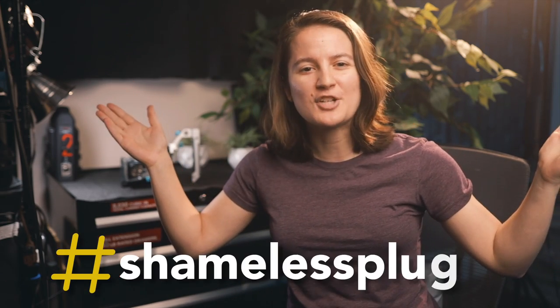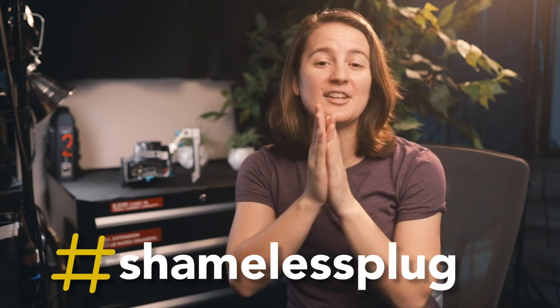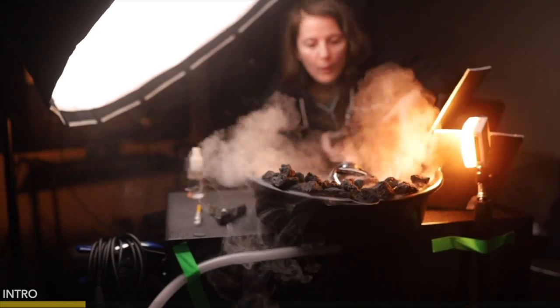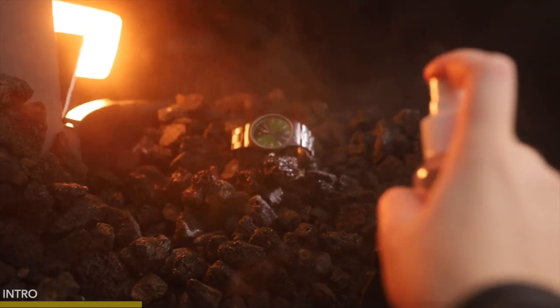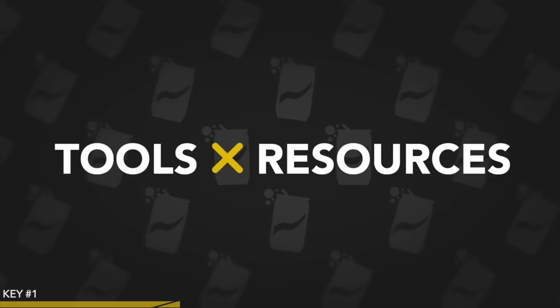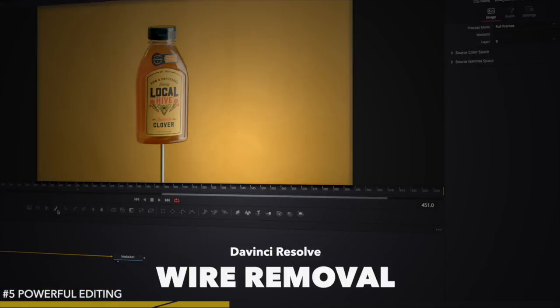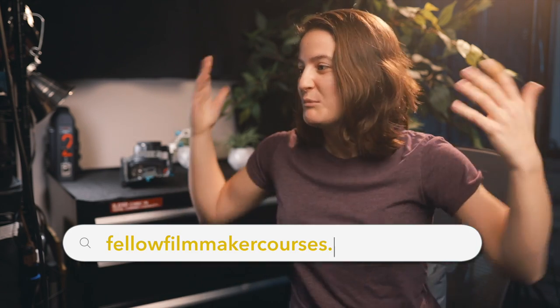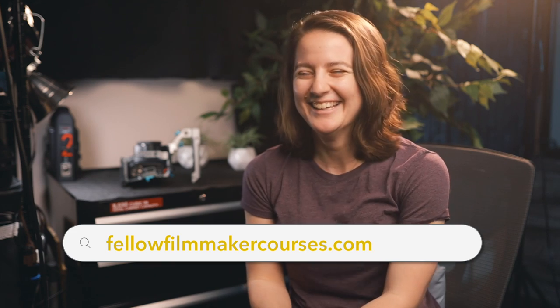Speaking of tricks, I want to shamelessly plug something I've created — it's all about tricks of the trade for product video. I've got a free training that's 30 minutes long, and I've stuffed literally everything you could think of into it. It's going to help you get started, answer questions, show you tricks, and cover everything from pre-production to editing for product videos. I don't know why I gave so much away, but I did. It's linked in the description — would love for you to check it out. More tricks, more secrets, more everything.